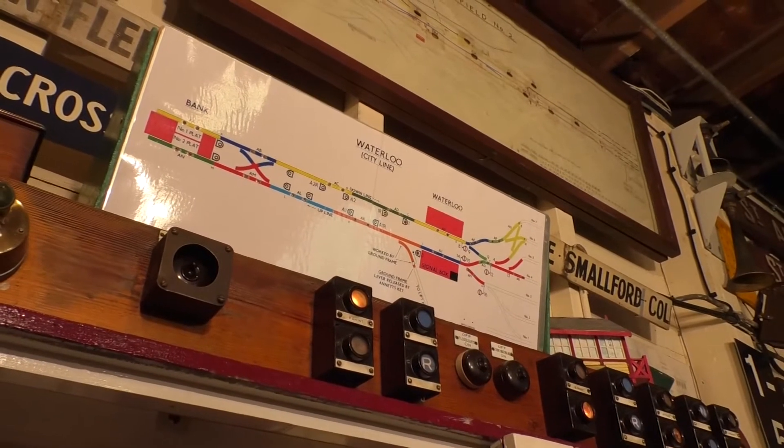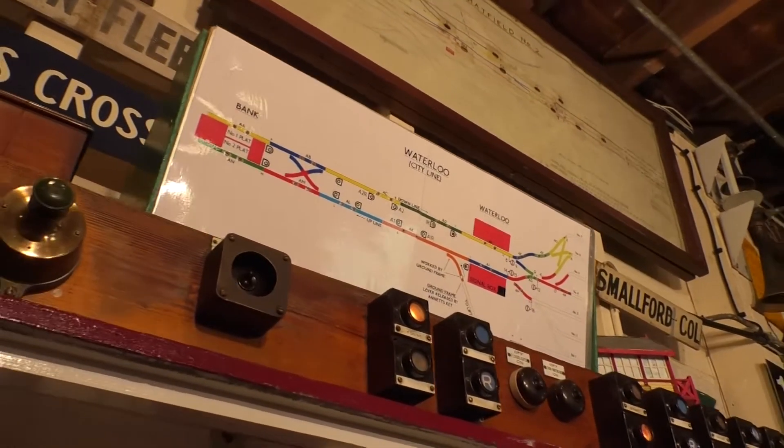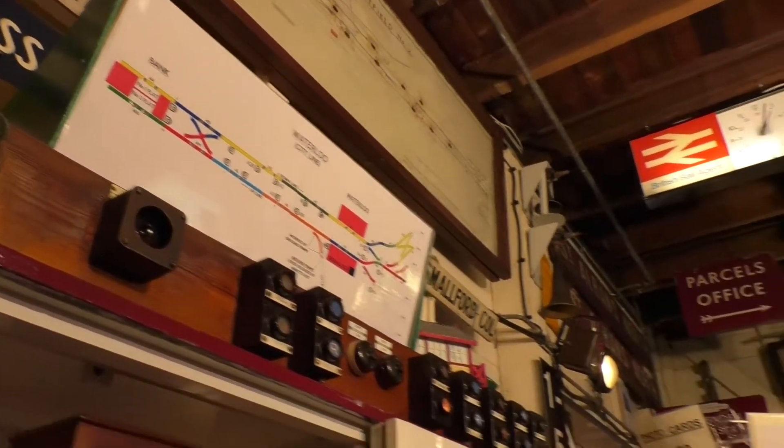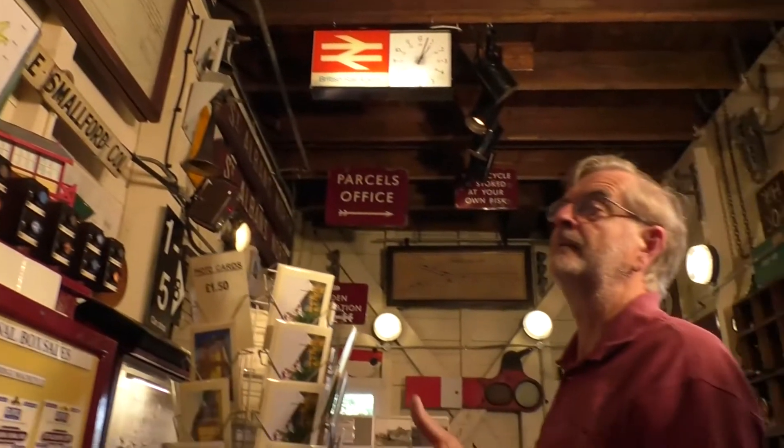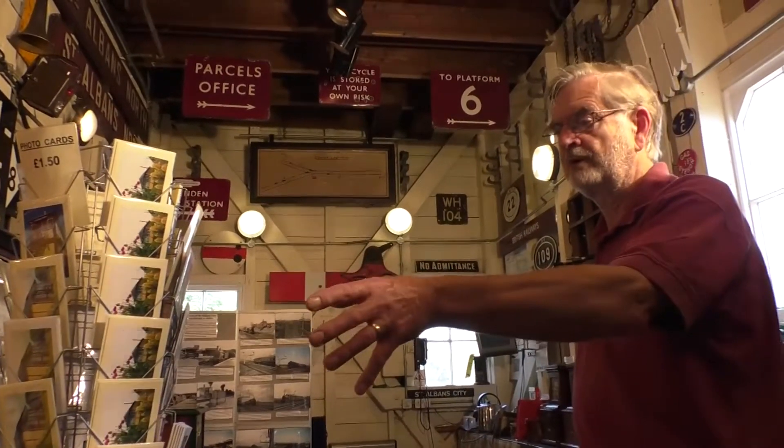Below that we have another signal box diagram and a shelf of instruments donated to us some years ago by the National Railway Museum at York. When we got it here and worked on it, we discovered that it came from the Waterloo and City line, and the signal box was actually on the platform down below at Waterloo prior to it being upgraded and handed over to London Transport.